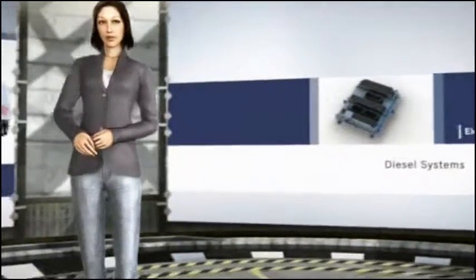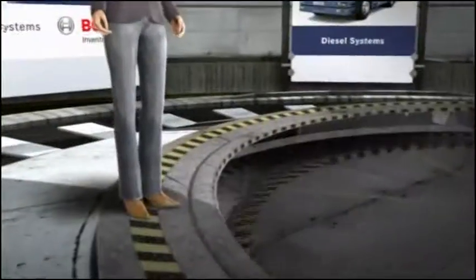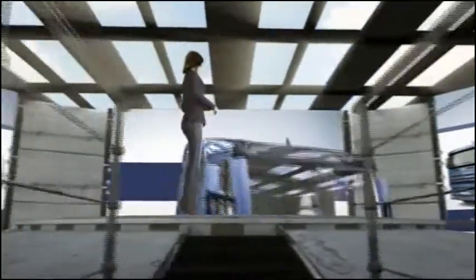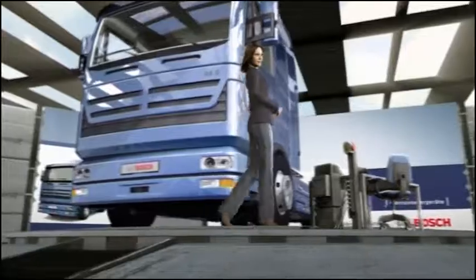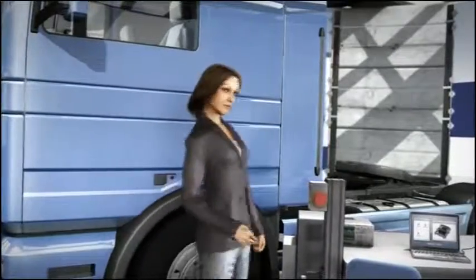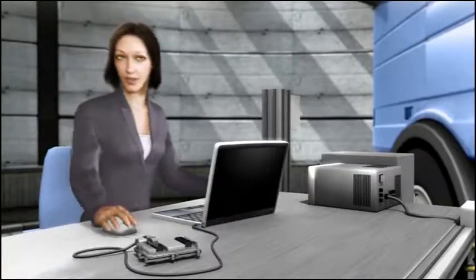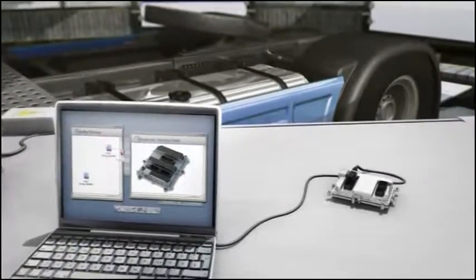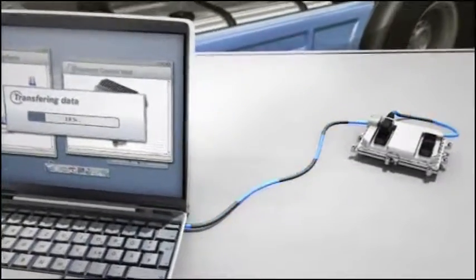Now let's take a look at the engine control units from Bosch. Today's diesel is so economical, clean, powerful, and quiet, thanks in part to the Electronic Diesel Control System, EDC. We collaborate with automobile manufacturers to adapt every control unit to suit each engine type and vehicle model, including natural gas engines. Our customers profit from our wealth of experience with diesel fuel injection and our unique competence in the field of air and exhaust gas management.